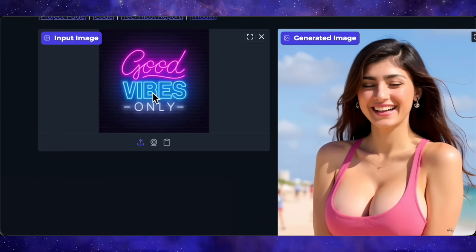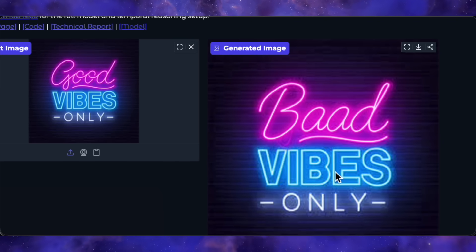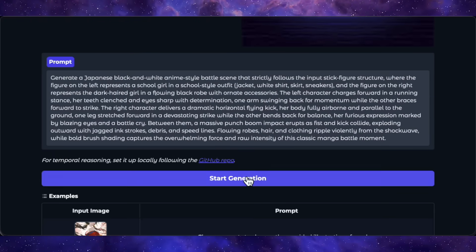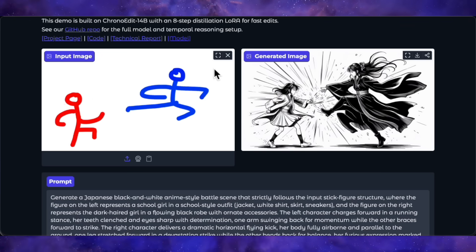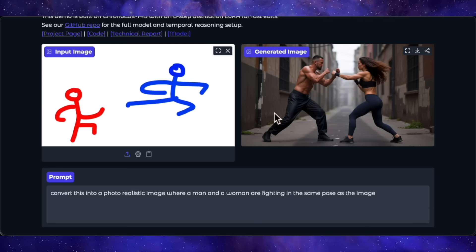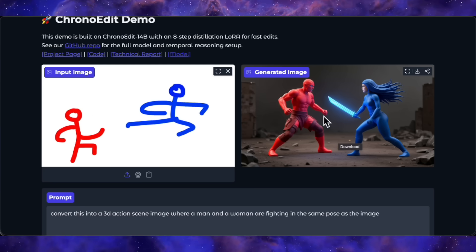I was curious about its text capabilities, so I gave it an image that says 'good vibes only.' The instruction was to change it to 'bad sides only.' The result is a complete mess — it changed 'good' to 'bad' but added an extra A for some reason, and didn't even touch the word 'vibes.' When it comes to editing text, this model is not the one. Finally, I tried the sketch-to-image task with their own example doodle. With their default prompt for a Japanese anime style, the result was okay — a good anime-style generation, but the poses don't exactly match the sketch. Then I tried a photorealistic prompt with a man and woman fighting in the same pose — the result was photorealistic, but again the pose was only somewhat similar, not a direct match. The same happened when I tried to generate a 3D version. My initial impression is that this distilled model is a bit underwhelming and doesn't live up to the hype of the full version.